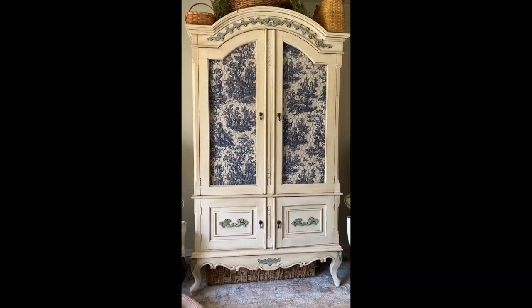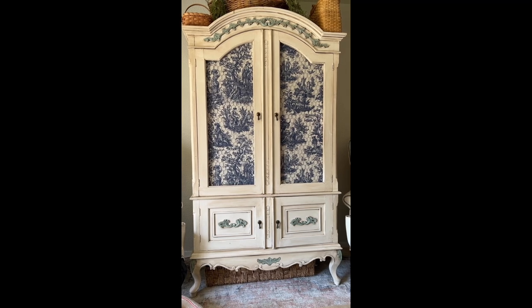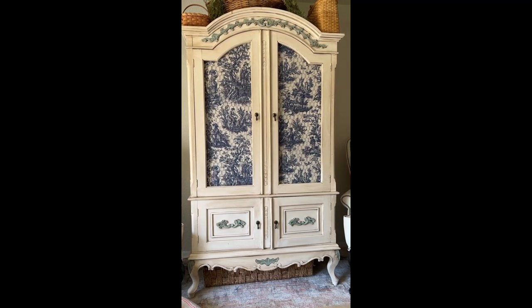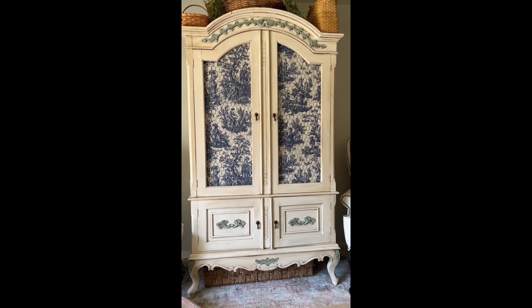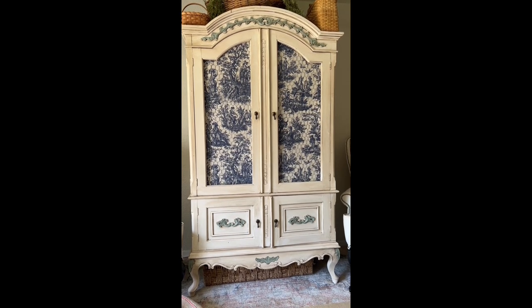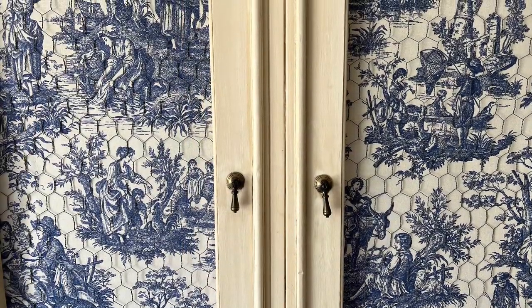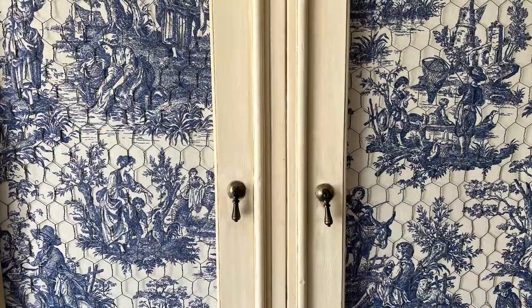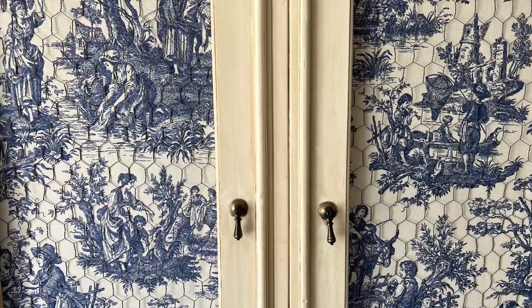I wanted to add a few touches of the fabric in my living room, so Hubs and I added the blue and cream toile to the armoire doors just behind the chicken wire, and we both love the way it looks. As I'm showing you how I've added touches of this gorgeous fabric in different ways to different areas, this definitely shows how small changes equal big impact for not a lot of effort or cost.